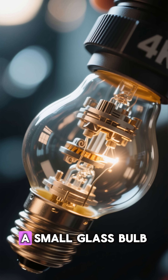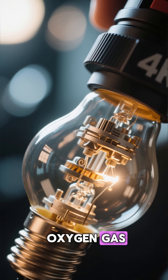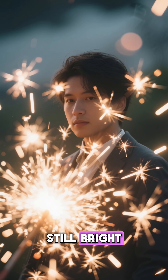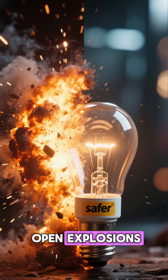Enter the flash bulb — a small glass bulb filled with magnesium or aluminum wire and oxygen gas. When triggered, the wire vaporized in milliseconds, releasing an intense burst of light. Still bright, still hot, but much safer than open explosions.